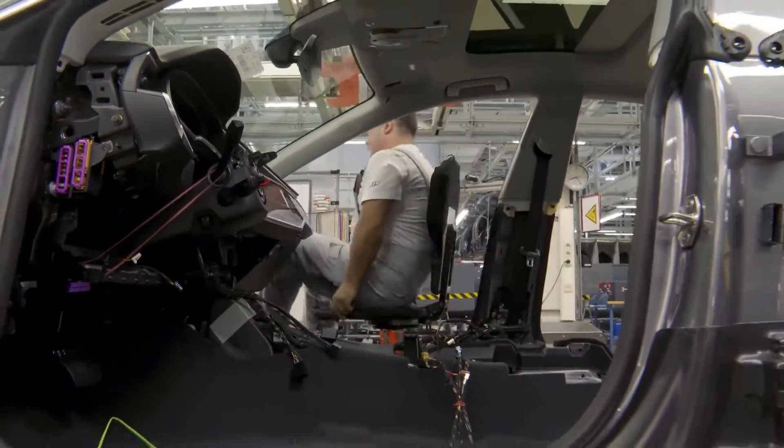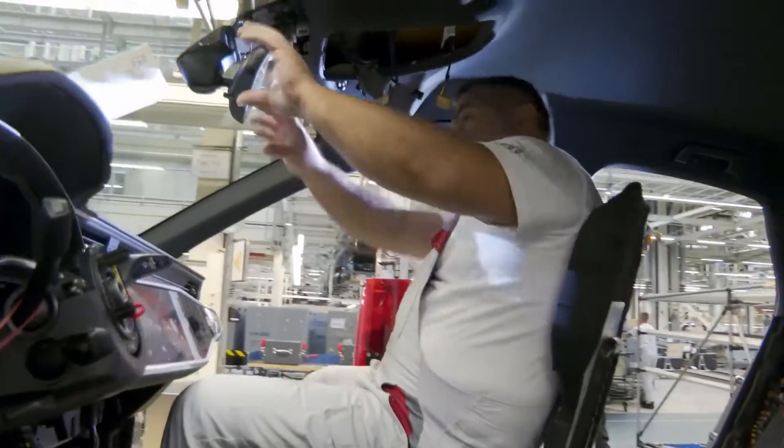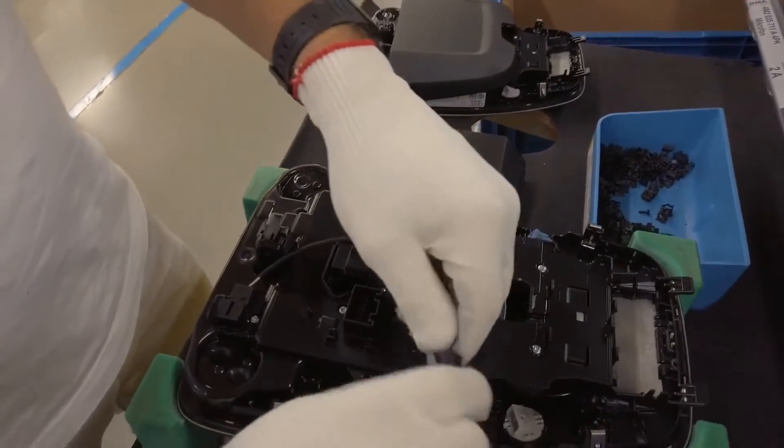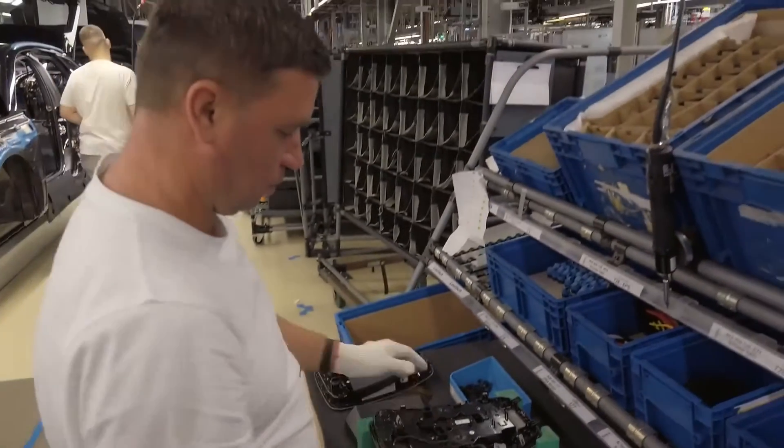Increasing digitalization is paving the way for the smart factory — the intelligent, digitally connected factory of the future. New high-tech solutions enhance the high quality level even further, while facilitating work in production and ensuring better ergonomics.